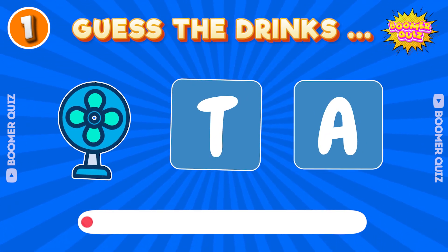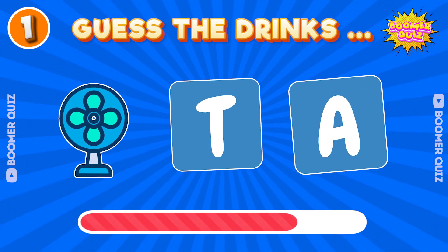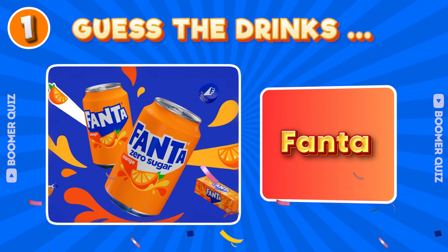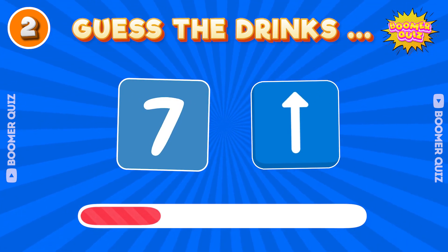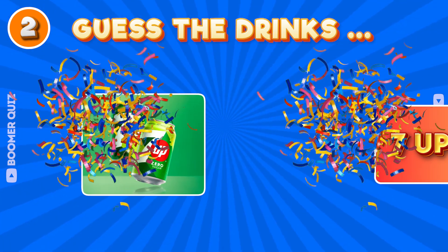Number 1. Guess the drink name? Fanta. Number 2. Guess the drink name? 7-Up.